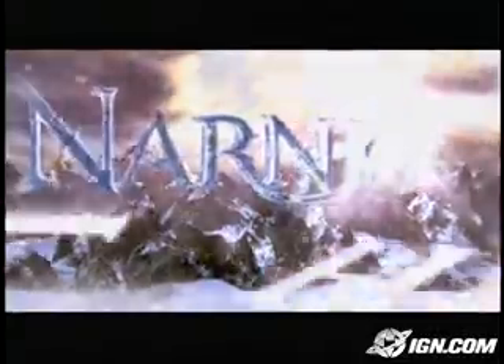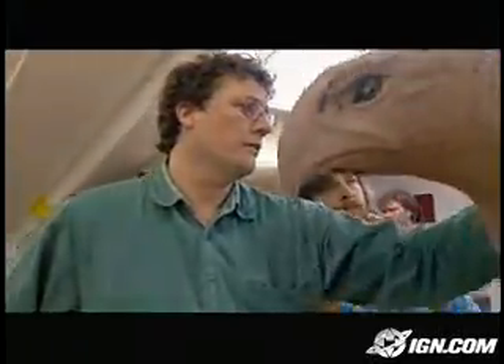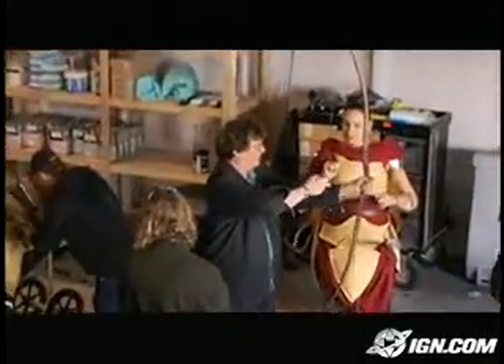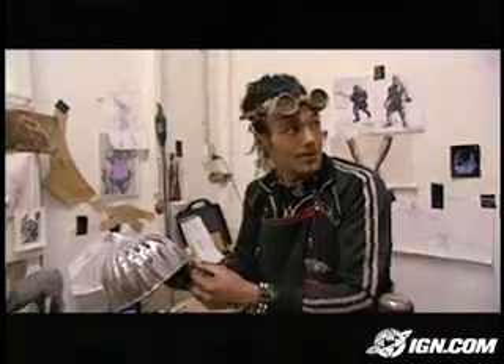For generations, the Enchanted Kingdom of Narnia has existed only in the mind's eye. Now, beginning with The Lion, the Witch and the Wardrobe, special effects supervisor Richard Taylor and his team from Weta — winners of four Academy Awards for Lord of the Rings — are employing their wizardry to bring C.S. Lewis' magical world to life.